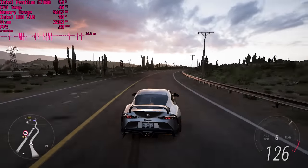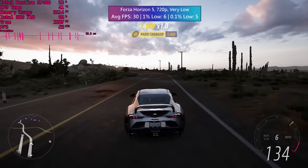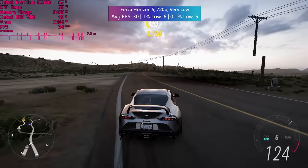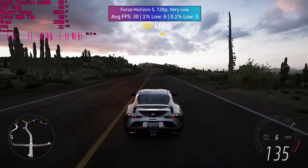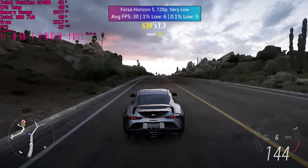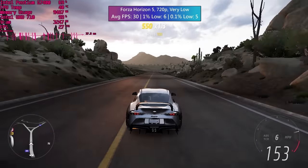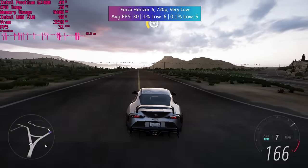Somehow we managed to squeeze 30 FPS out of Forza. These integrated graphics would definitely do better inside a 4-core chip, but it is what it is. If you want to play Forza Horizon 5 with an integrated GPU like this, then by some miracle you can do so, though multi-competitor races will probably fare a lot worse than just driving around. I'm happy to see that Intel's iGPUs have really progressed in recent years, even at the lower end.